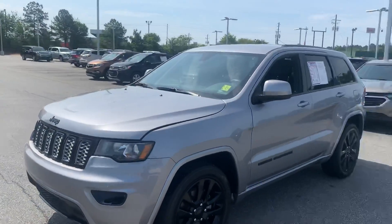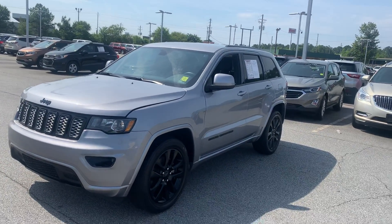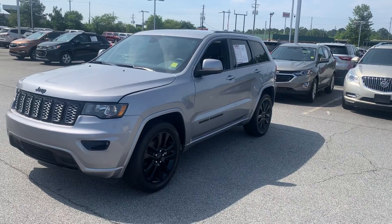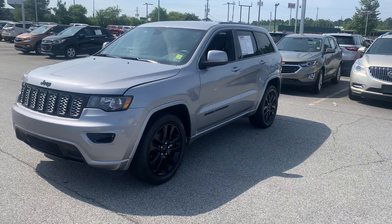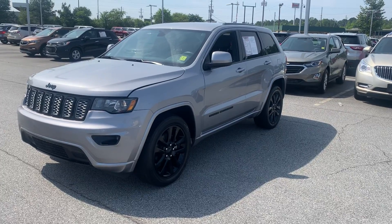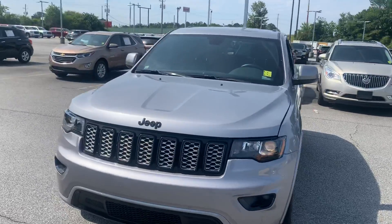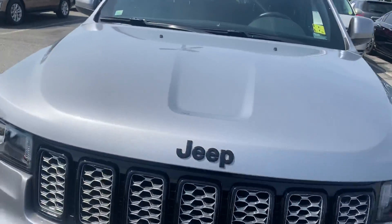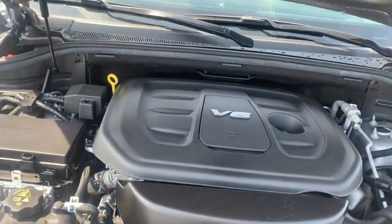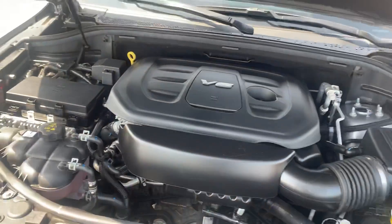Now this one is a one owner, Clean Carfax, in that beautiful metallic gray with the black interior with the sporty wheels — those are low gloss 20-inch black wheels. She looks great and this vehicle has been fully serviced in our service department. She's ready to go — it's a one owner, Clean Carfax vehicle.